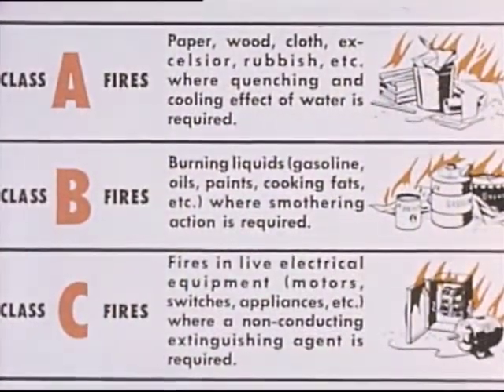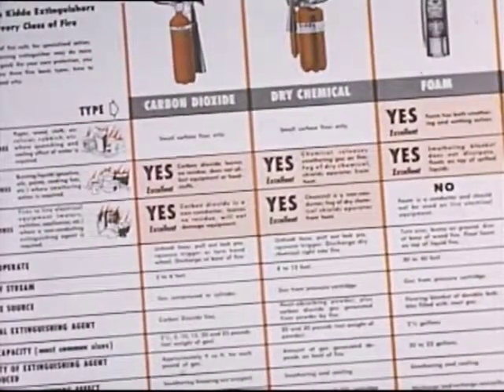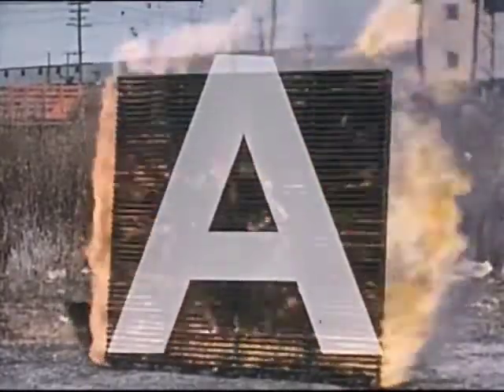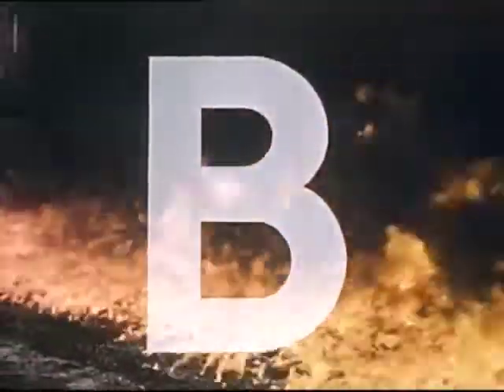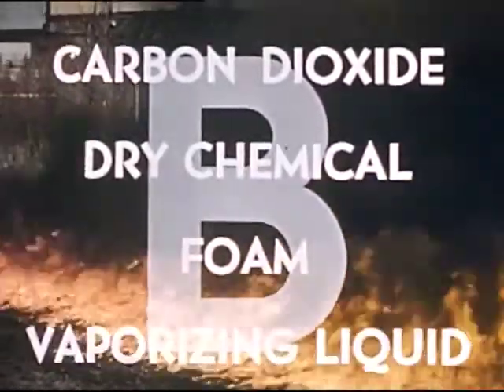You have seen examples of the three classes of fires and five different extinguishing agents recommended for these fires. A Class A fire — involving paper, wood, cloth, or materials that leave glowing embers — calls for a water, soda acid, or foam extinguisher. A Class B fire — involving burning liquids — calls for carbon dioxide, dry chemical, foam, or vaporizing liquid.